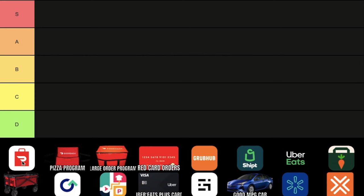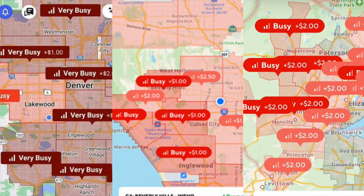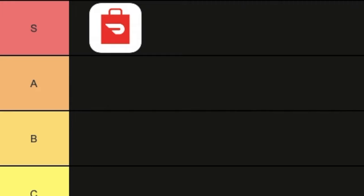DoorDash. This is the most popular delivery app out there, and most people know what this is. For that reason alone, we can put that in the S tier because in most markets there's the highest amount of orders. Personally, I have a couple apps that are better than DoorDash in my area, but it's definitely an S tier as you need to have it in your inventory.